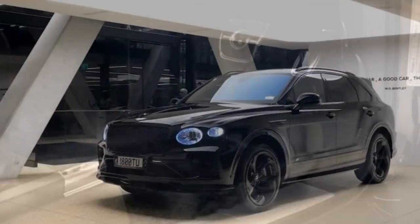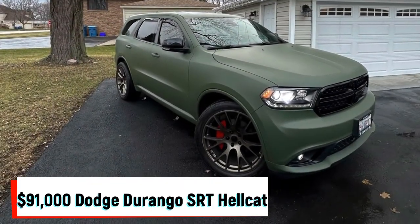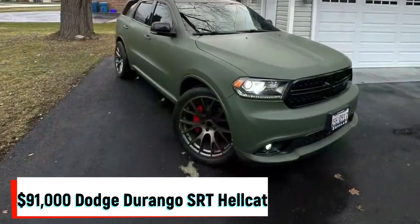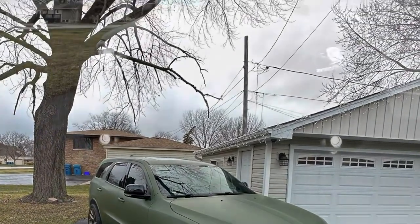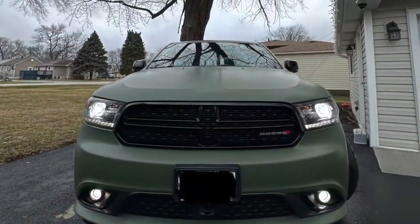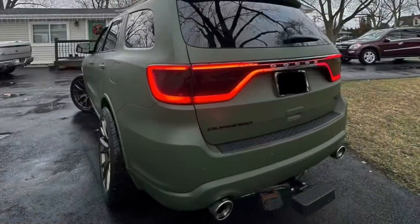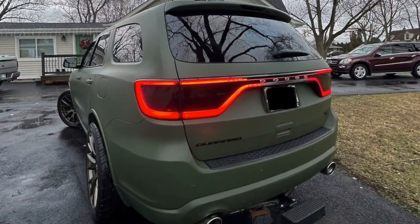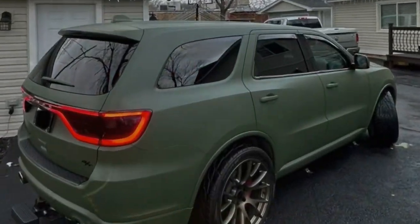At $91,000, Meek Mill opted for a custom matte army green Dodge Durango SRT Hellcat with a blacked-out grille, dark wheels, and bright orange accents. Auto shop Car Effects was in charge of the project and unveiled it at the Philadelphia Auto Show.